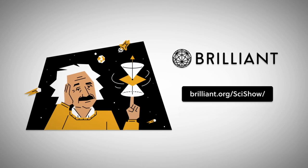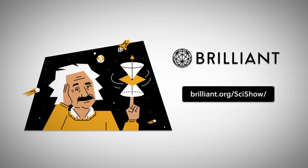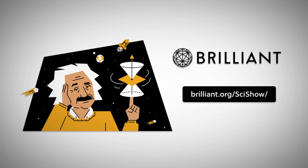Thanks to Brilliant for supporting this episode of SciShow. Go to brilliant.org/scishow to see if you can solve today's daily challenges.